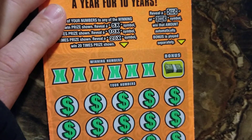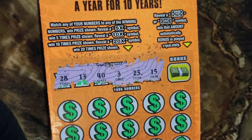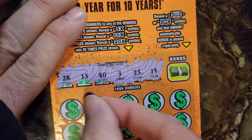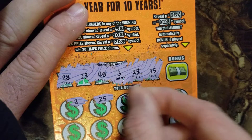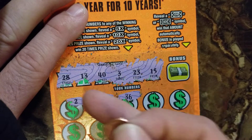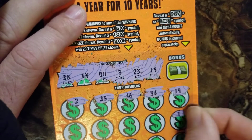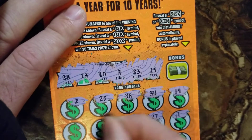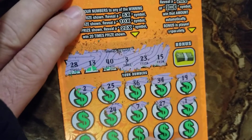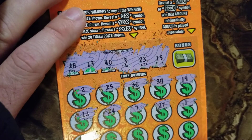All right, we have six winning numbers and 15 of my numbers. 28, 13, 40, 3, 23, and 15 — come on big money! 2... we have 3. 25, no. 36. We don't have any 30s again today. 19, nope. Number 1, nope. 27, no good. 7, no good. 24, no good. 12, no good. 6 — 6 would have been nice on that last ticket, we would have been able to match every number.